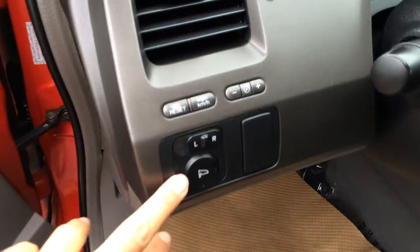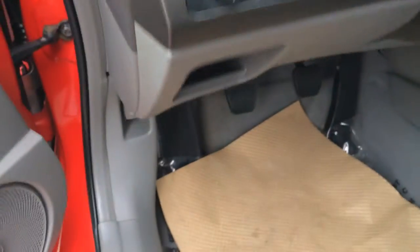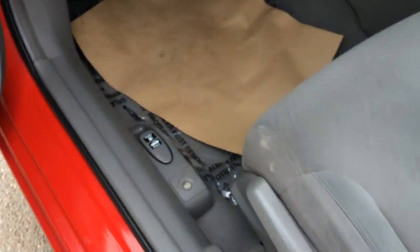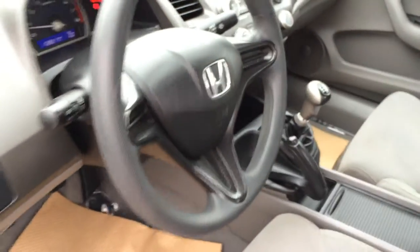Hard windows, locks. Side mirrors are powered. You have your odometer trip reset button and you can change it to miles per hour or kilometers per hour. Dashboard lighting, hood release. On the floor you have your gas cap and trunk release. Levers and slider bars to adjust the front seats as well as adjustable headrests. Tilt and telescopic steering wheel.